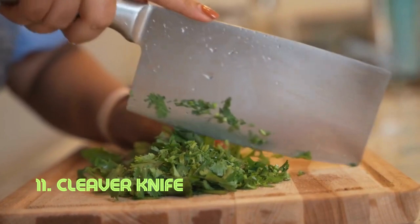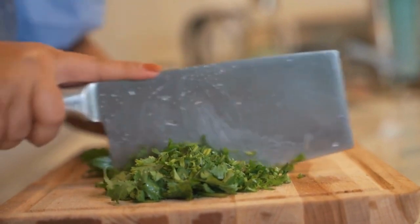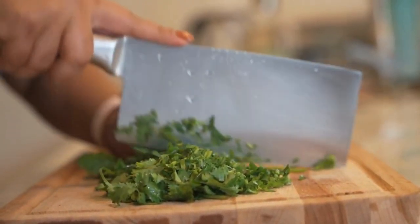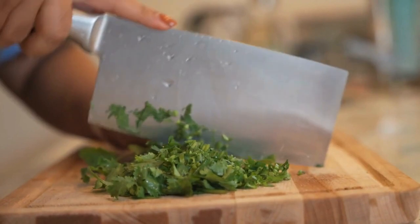Cleaver knife. The cleaver's broad, sturdy blade is a powerhouse for cutting through bone and tough foods. Its design emphasizes both power and control, enabling efficient chopping, slicing, and mincing. Cleaver-like tools have been used across cultures for centuries, with variations tailored to different culinary traditions.